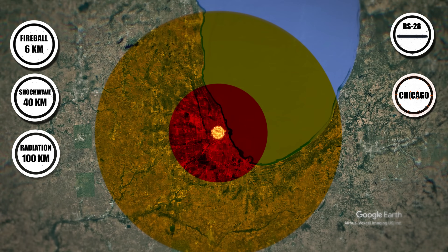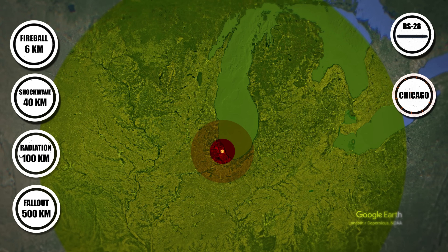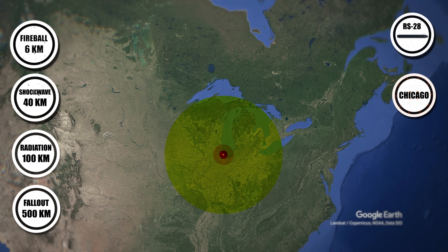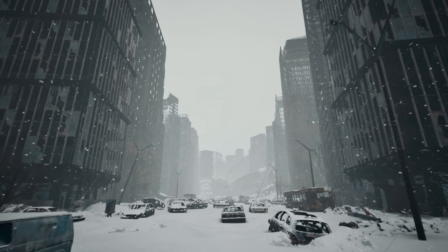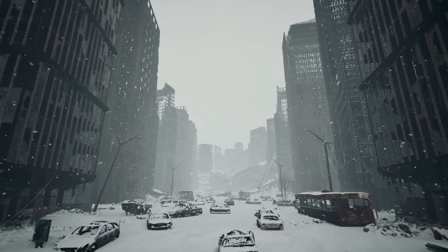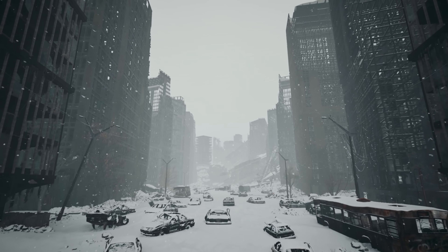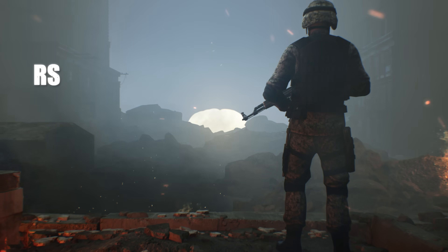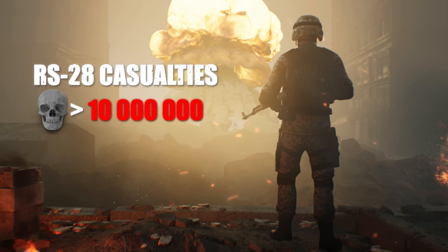The scale of radioactive fallout from such an explosion would contaminate vast areas across multiple states, forcing mass evacuations and rendering land uninhabitable for decades. Fallout particles would enter the atmosphere, potentially triggering global climate effects by injecting soot and radioactive materials high into the stratosphere — a nuclear winter scenario. Immediate deaths would number in the tens of millions, with radioactive fallout poisoning half a continent for years to come.